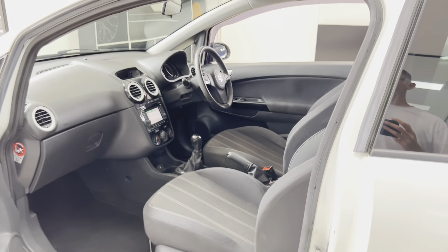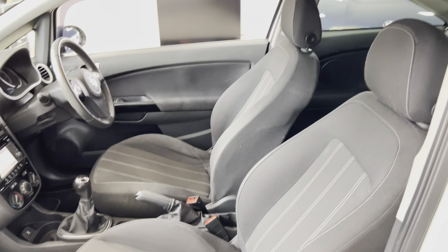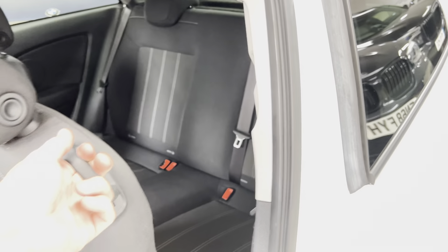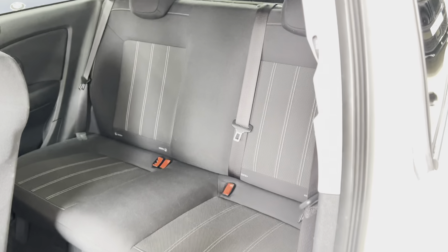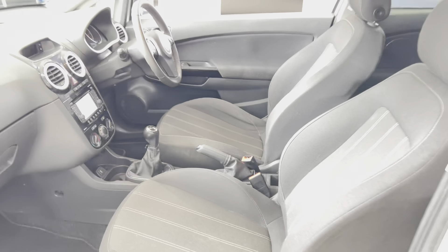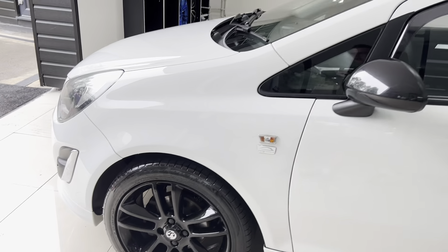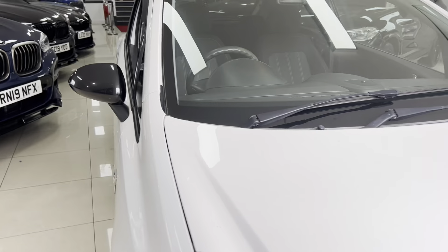It has only covered just over 66,000 miles, so it isn't a particularly high mileage example. You've got a full cloth interior and manual gearbox. The rear seats are Isofix-ready and it is an actual three-seat rear bench. We'll drop that back into position and head to the driver's side so I can take a seat inside and start the car up to show you the interior functions.